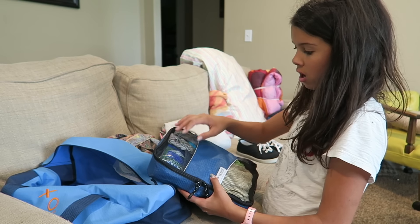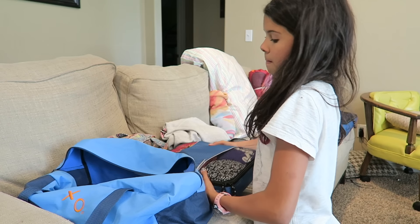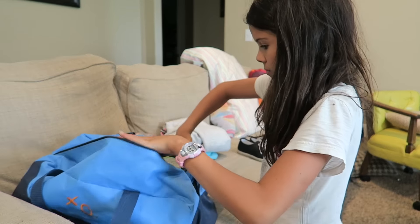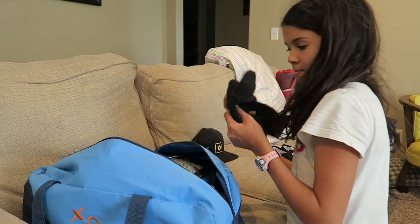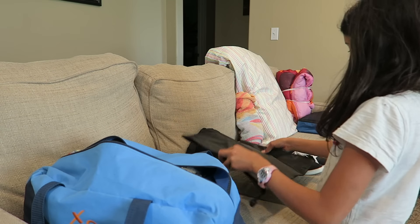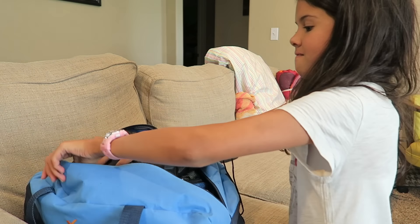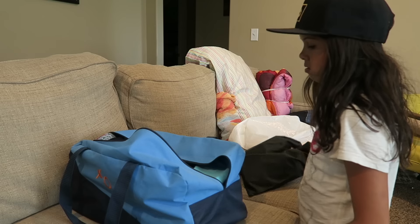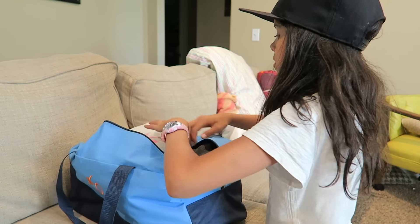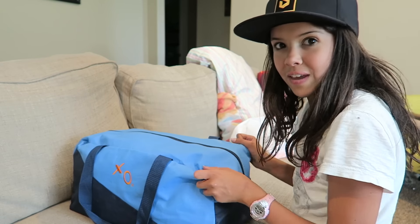I think these have turned out pretty good. I like how they're kind of see-through so I can see what I have in them. Now we are going to see if they fit in the duffel bag. We also have this bag to put my shoes in. Wow, it fits! All fit, all set — and there's still a little bit of extra space for shoving candy in it.